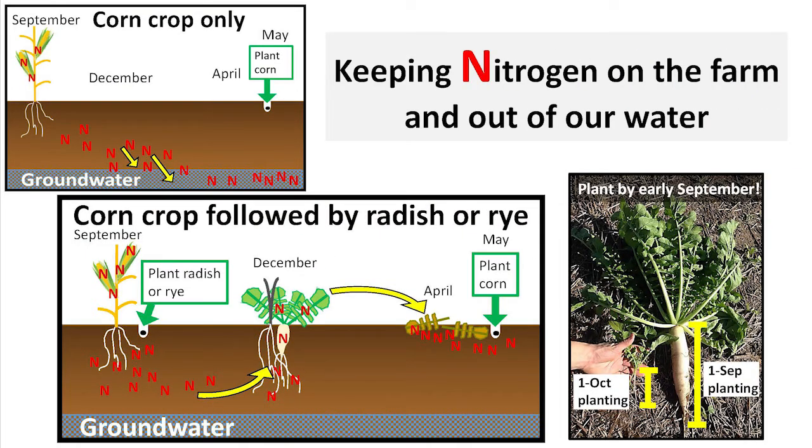Corn and soybean agriculture tend to leak nitrogen. First, they're only growing from May through August, which leaves most of the year where there's no crop taking up nitrogen. Second, corn only uses about half of the nitrogen fertilizer that's applied to it.